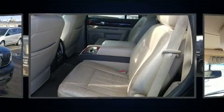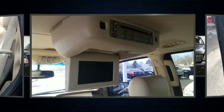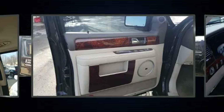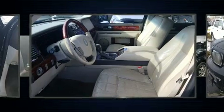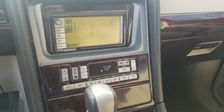Lincoln ensures the safety and security of its passengers with equipment such as dual front-impact airbags, ignition disabling, and four-wheel disc brakes with ABS. Safety and maximum capability are assured via self-leveling rear suspension which maintains optimal driving geometry.